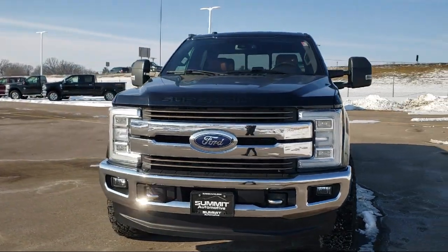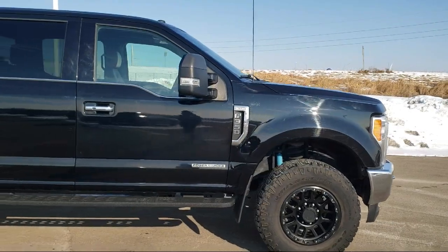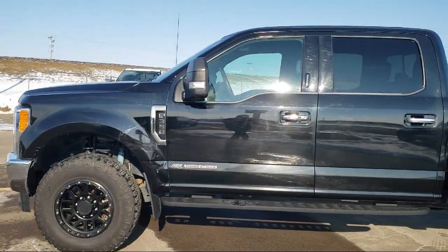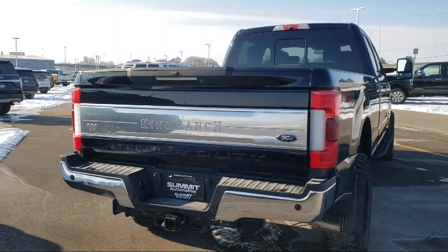Here's a look at another one of our pre-owned vehicles from our great selection. It comes equipped with fully automatic headlights, dual front side impact airbags, rear view camera, split fold-down rear seat, and air conditioning.